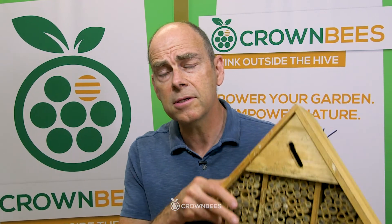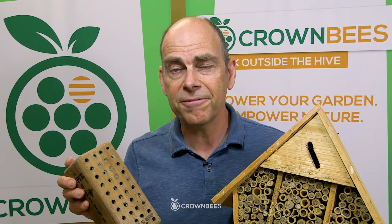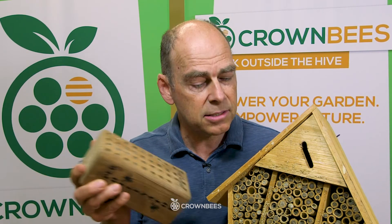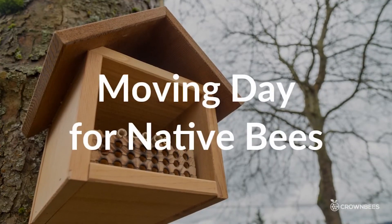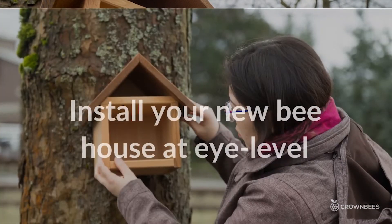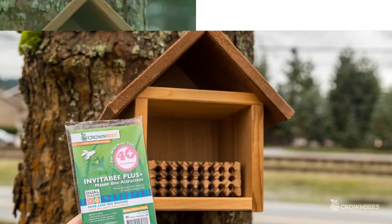Now if you've been raising your bees in bamboo or drilled blocks of wood, it's kind of tough for you. The bees can't safely be pulled out of these holes and have them alive, so the bees are on their own fighting off the diseases and pests. We do have a blog called Moving Day for Native Bees that shows you how to safely move the bees from something like this into healthier material.